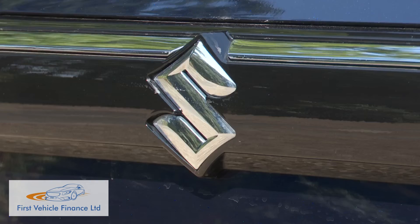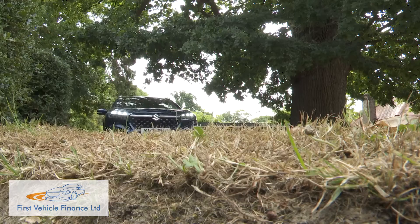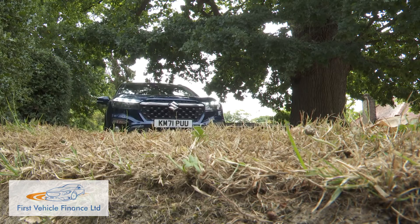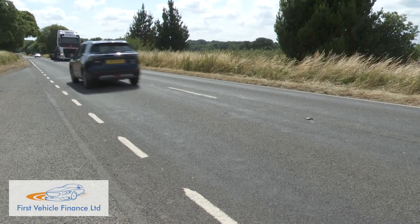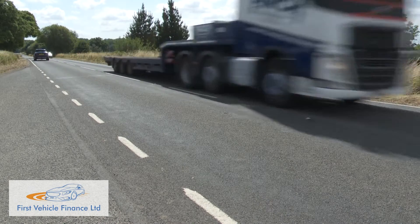Suzuki's current 48-volt setup can also deliver a couple of other important benefits. The first is something quite unusual amongst current mild hybrids — the ability for this car to idle and even coast on full electric power, though only below 10 miles an hour. The other benefit is something now quite common amongst mild hybrid models: the ability to torque fill under acceleration to compensate for turbo lag.